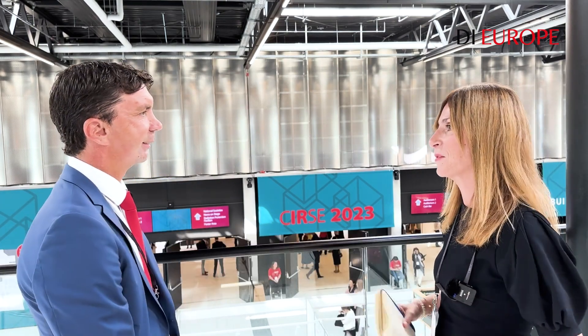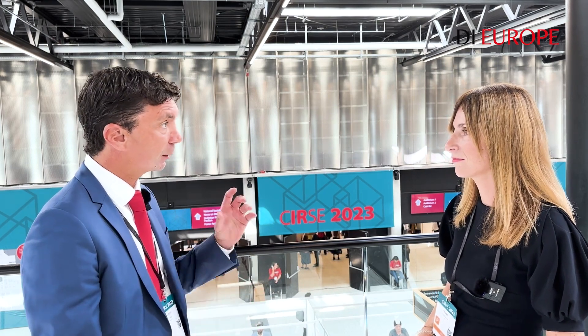What are you guys presenting at the show this year? Well, Cirse is always a very important event for our organization. This is a unique place where you have the opportunity to meet your customers, exchange with prospects, get to know about the latest clinical trends, understand what the market is looking at, and eventually identify some clinical gaps that we as an organization are willing to close.